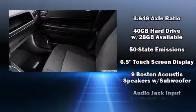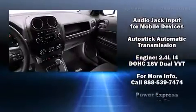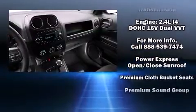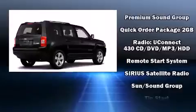Jeep ensures the safety and security of its passengers with equipment such as dual front impact airbags, front side impact airbags, traction control, brake assist, anti-whiplash front head restraint, ignition disabling, and ABS brakes.